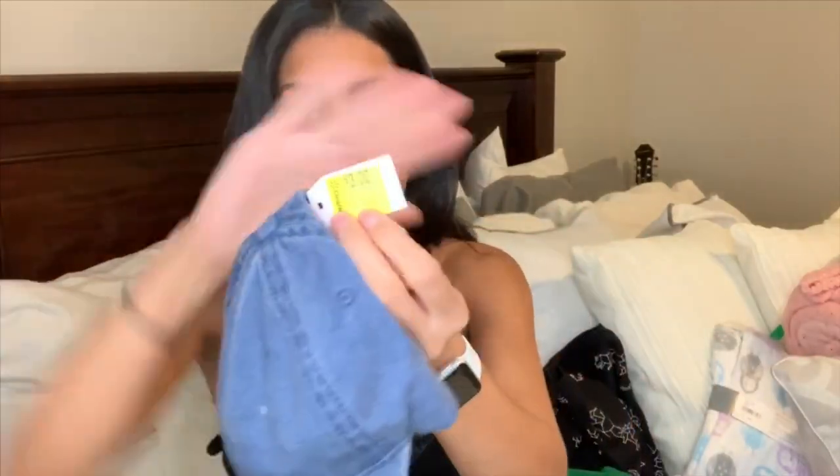The rest of the stuff I picked up is for myself, and the first few things are baseball caps. Mom life — I don't always have time to do my hair and makeup, so I like to throw on a baseball cap to cover up my messy hair. I got this denim one and then a maroon burgundy color, both on clearance for $3 each. I figured these would be really cute for days I don't feel like doing my hair, or even to wear to the gym.